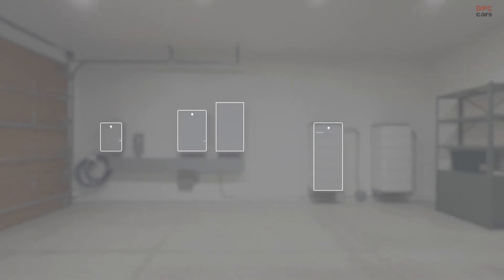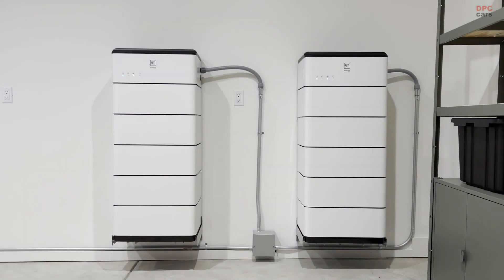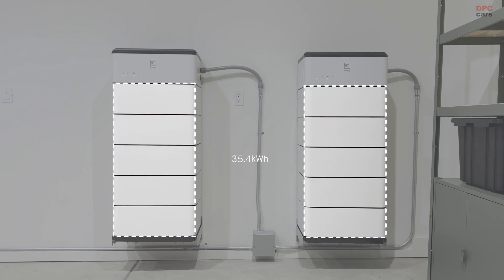But if you want more capacity, we have PowerBank, which is battery capacity, and we sell it in three different sizes: 10.6 kilowatt hours, 17.7 kilowatt hours, and 35.4 kilowatt hours.